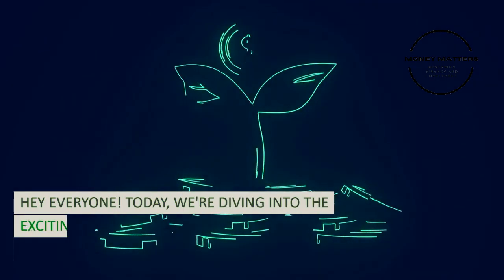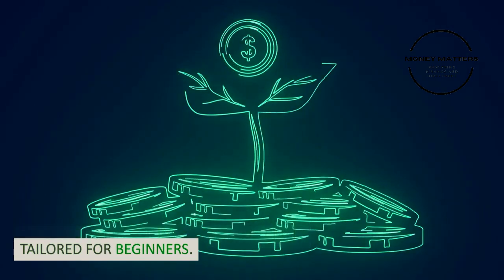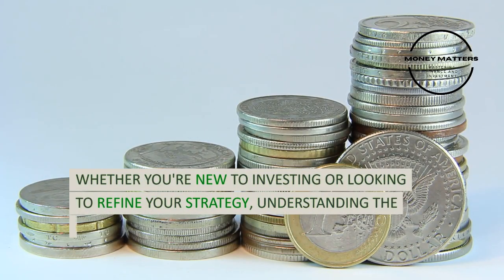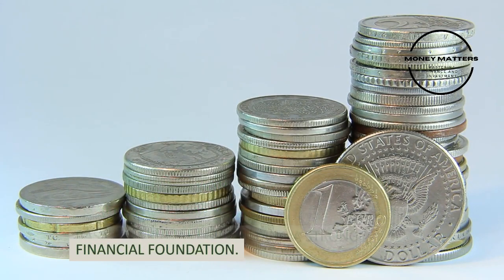Hey everyone! Today, we're diving into the exciting world of investing, especially tailored for beginners. Whether you're new to investing or looking to refine your strategy, understanding the basics is crucial for building a strong financial foundation.